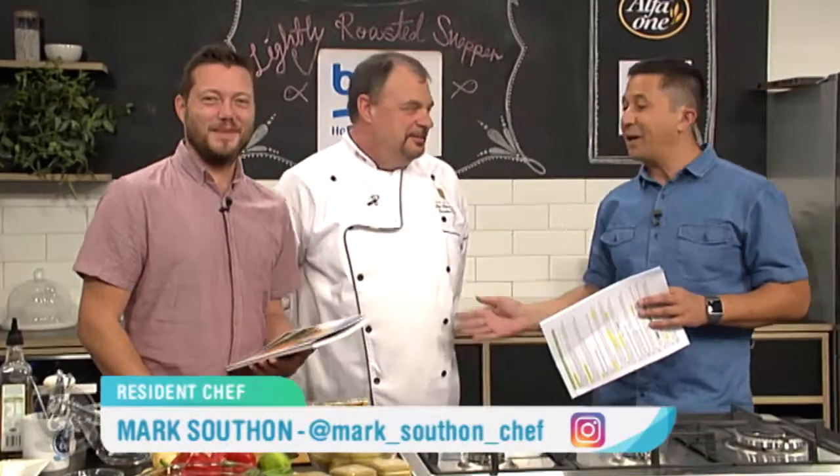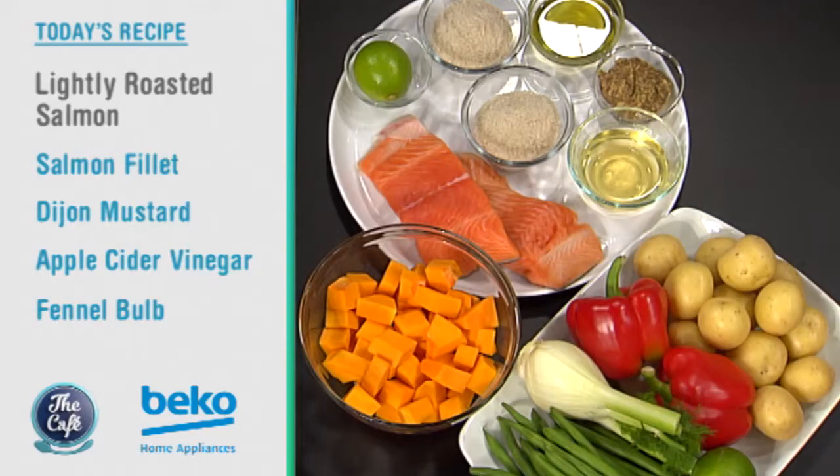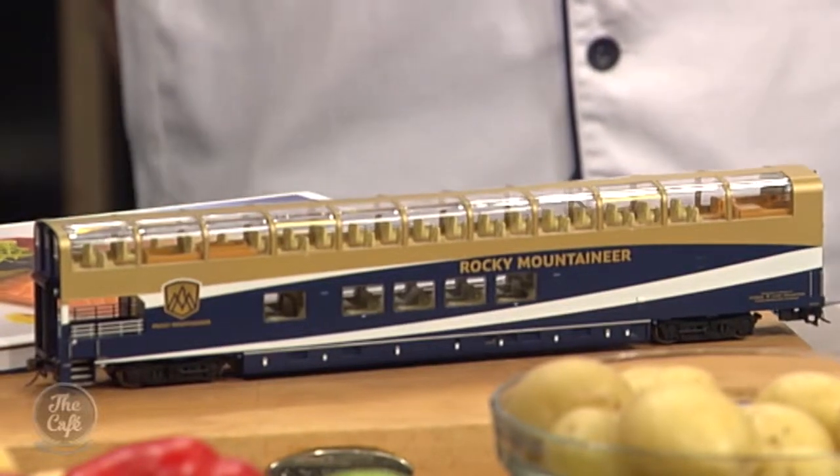Joining us in the Beko kitchen today is a chef who has served royals and US presidents — JP Guerin. Welcome to New Zealand! Today we're going to be doing a beautiful salmon dish: a dry-cured salmon with a vegetable and potato salad, drizzled with a nice vinaigrette. This is actually the kind of fare served on the Rocky Mountaineer, and we're very excited to share it with you.